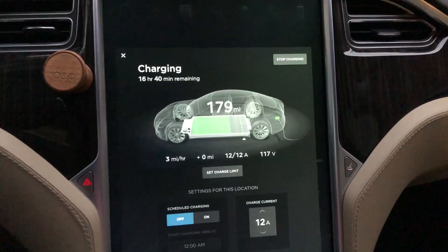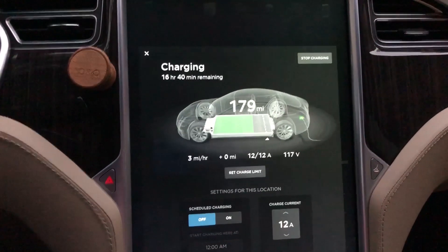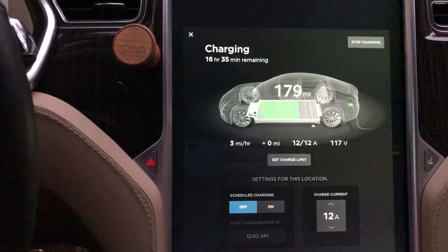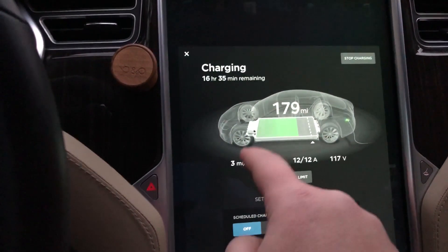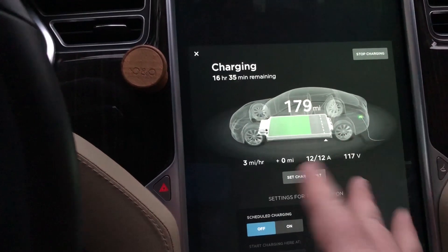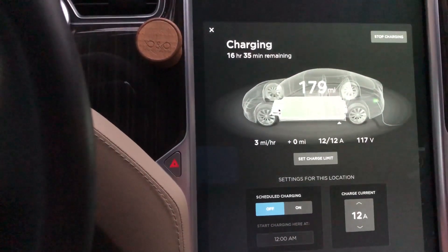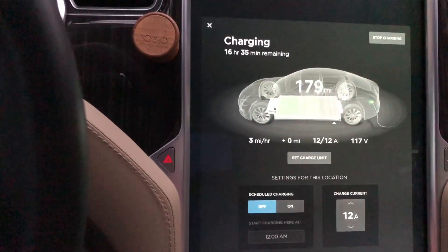Not everybody who buys an electric car is going to have access to a NEMA 14-50 outlet that will charge you at the full possible speed. A normal 120-volt outlet is only going to give you about three or four miles per hour of charge, which will give you 36 miles for every 12 hours. So if you plug in when you get home, in the morning you'll have recovered enough to make your daily commute, and for some people that will be okay.